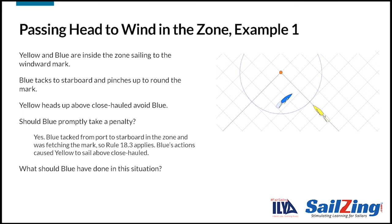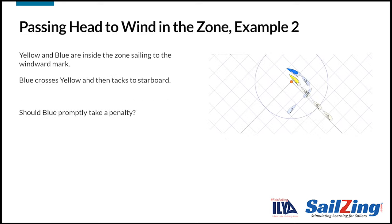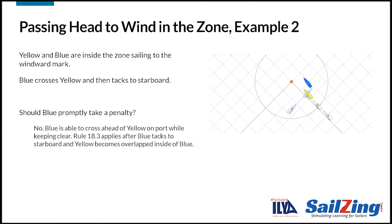What should blue have done in this situation? Blue can either try to cross ahead of yellow or duck behind yellow before tacking. In the next example, yellow and blue are inside the zone sailing to the windward mark. Blue crosses yellow and then tacks to starboard. Blue is not required to take a penalty — blue is able to cross ahead of yellow on port while keeping clear. Rule 18.3 applies after blue tacks to starboard and yellow becomes overlapped inside of blue. Blue gave yellow mark room as required by rule 18.3.